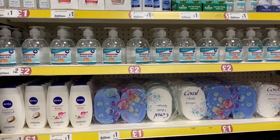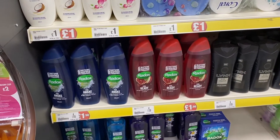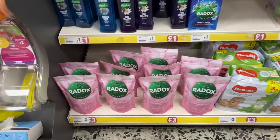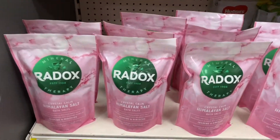I moved on to the bathware section and noticed these giant Radox bottles — they look such good value, and Radox is one of my favorite things for a bath. I could also see that Radox have now brought out these Himalayan salts, and I've been so obsessed with bath salts lately, so I thought these were such a good idea.